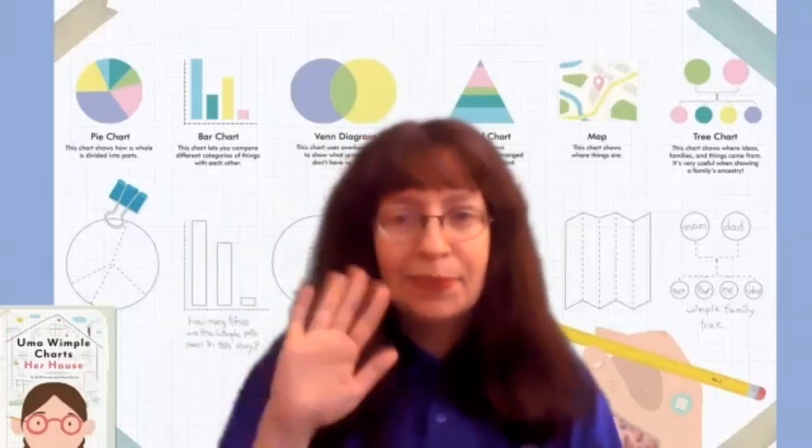Well, I hope you had fun. I hope you keep exploring and see you next time. Bye!